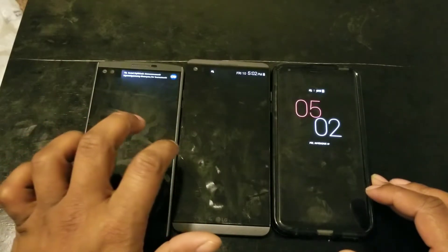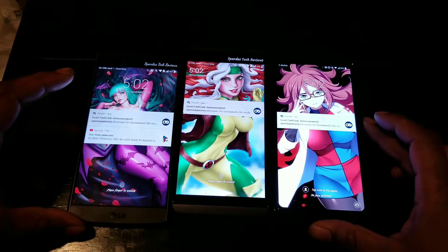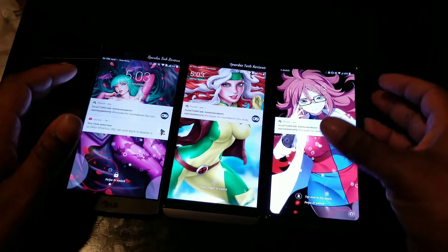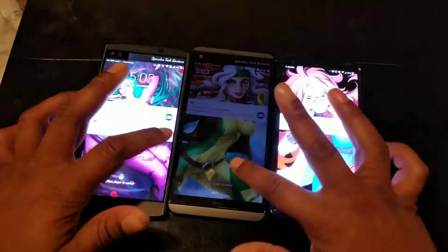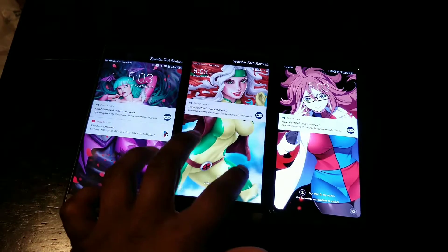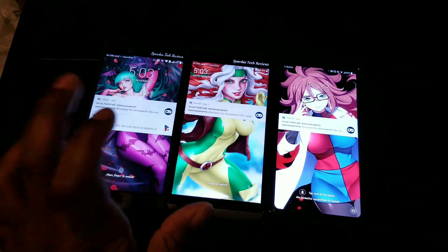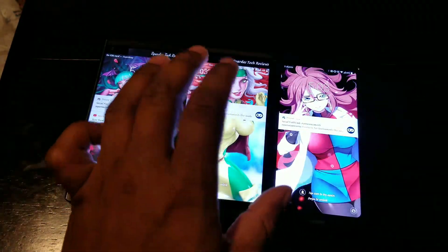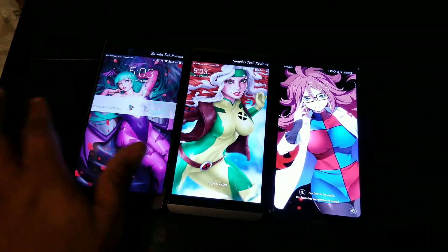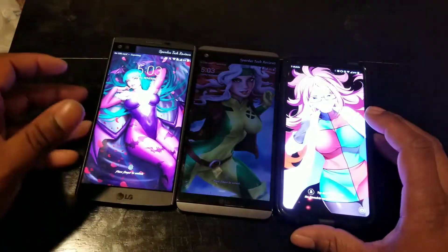I double-tap on all three of these displays. As far as which one is brighter on the lock screen, I'd say the V30 is brighter, but indoors it's not going to be so noticeable. Outdoors though — the V10 is not so great, the V20 is usable, but the V30 is miles better as far as being able to see outside in bright sunlight.